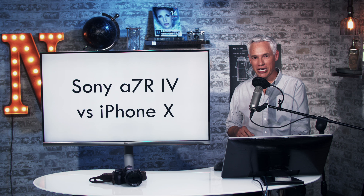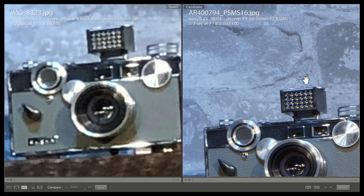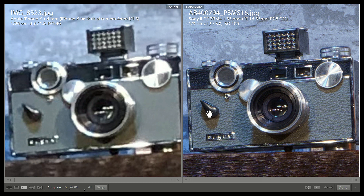First comparison: the Sony a7R IV 240-megapixel mode versus the iPhone X. This is the iPhone on the left at 12 megapixels, with the a7R IV at 240 megapixels on the right. 240 megapixels does get you a little more detail — this is at 2-to-1.